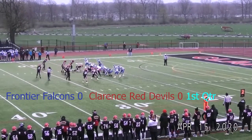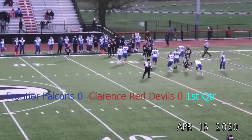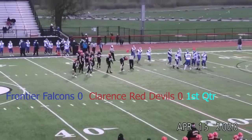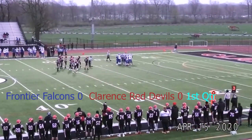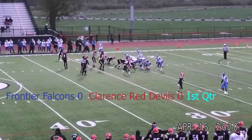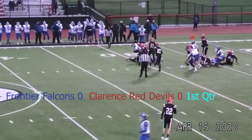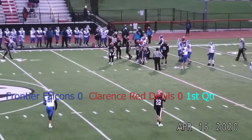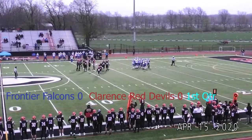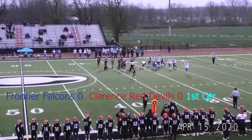Frontier again goes under center for the second straight play, three receivers bunched to the left, tight end in motion. They flip it far side but not a whole lot of room — wrapped up and taken out of bounds after a pickup of about two on the play. Third down and about five here. Falcons break the huddle, Suzuski from under center, one receiver wide left, two flanked right. The snap, another handoff far side, fights his way across the 30. May have gotten enough for the first — and indeed they give the Falcons that extra yard on forward progress. First down, Frontier.